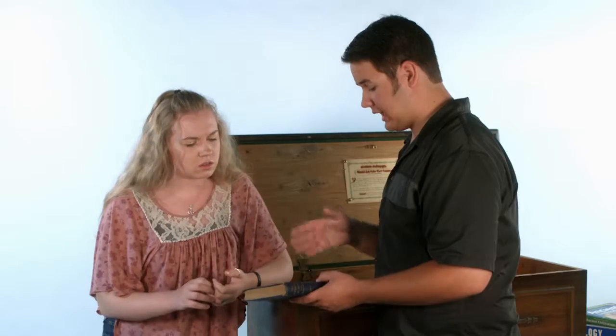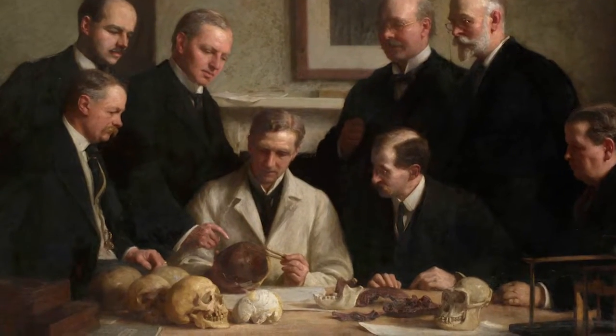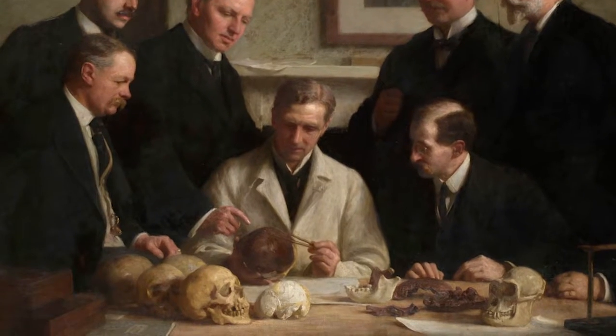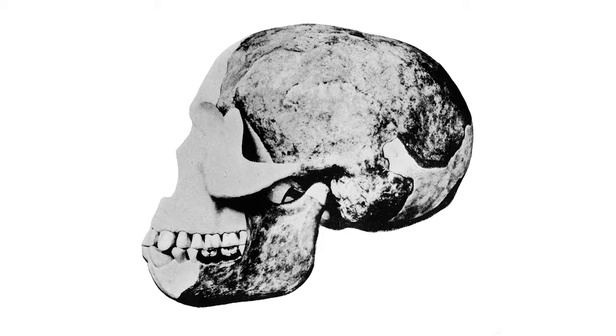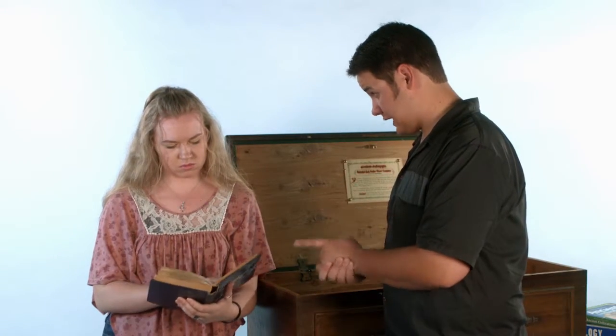This book was published in 1925 by Sir Arthur Keith. He was the president of the Royal Anthropological Society of Great Britain. And the skull? It was found in 1912. It called Piltdown Man the find of the 20th century.